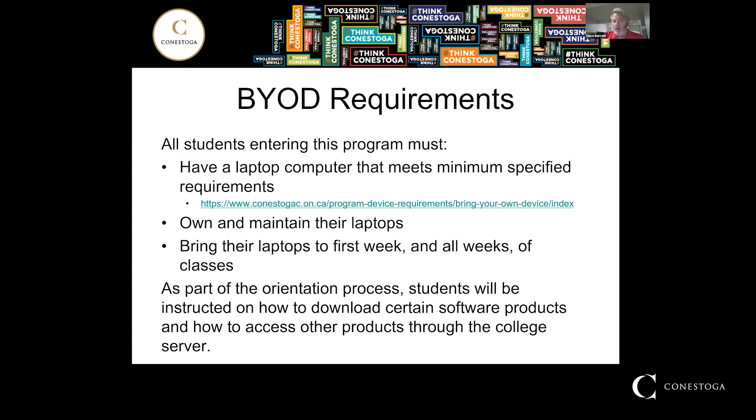It is a BYOD program, which stands for Bring Your Own Device. The minimum laptop requirements are indicated in the link below, so please make note of this link. It's basically a fairly recent Windows or Apple laptop. You must own and maintain your own laptop and bring it to all weeks, particularly the first one. As part of the orientation process, you will be instructed on how to download various software available through the college.